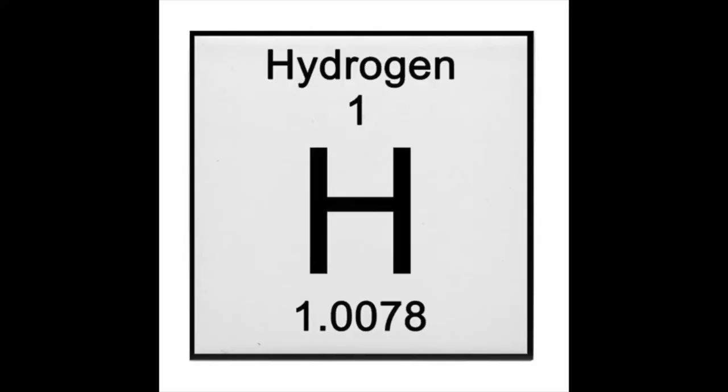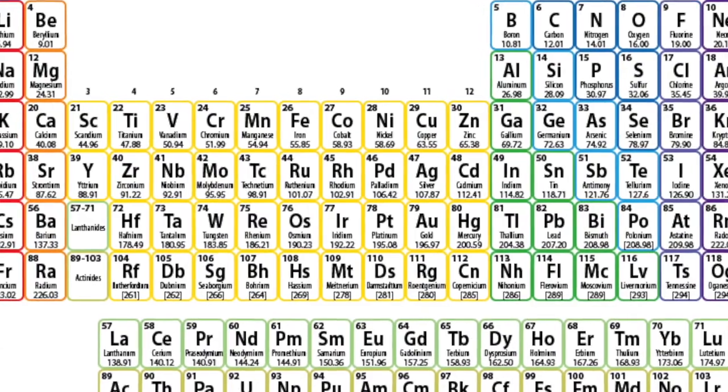Now let's get into the science behind why this is happening. Vinegar and baking soda are both made up of elements, which are then made up of atoms. Examples of elements are oxygen, hydrogen, iron, and so many more — and the periodic table is full of elements.